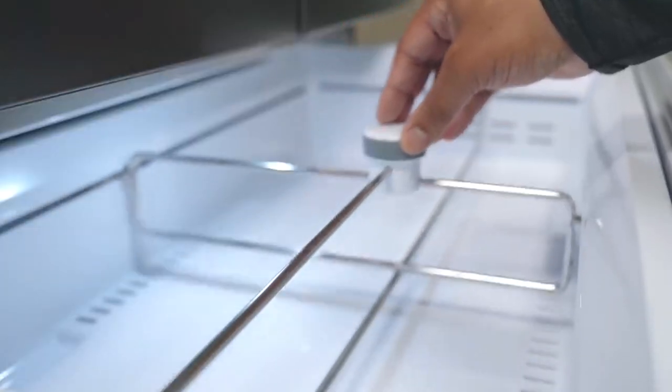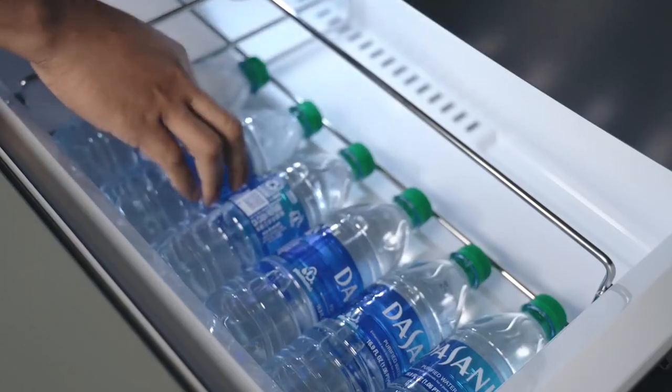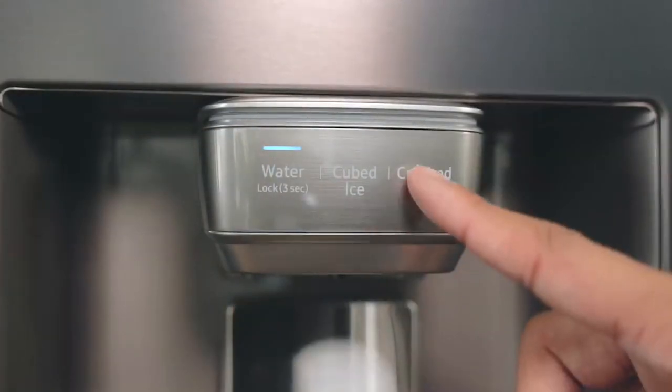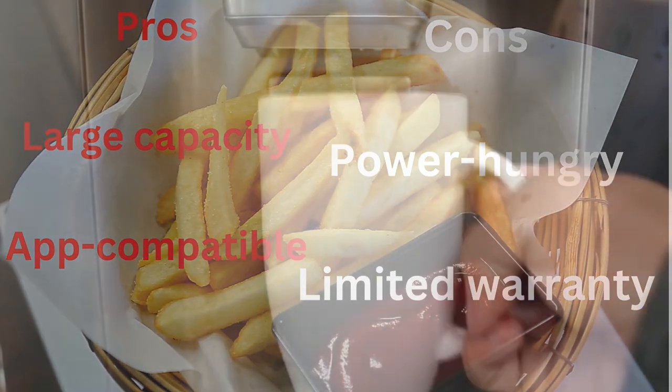Specs — Size: 70 x 35.75 x 70 inches. Freezer capacity: 8.3 cubic feet. Refrigerator capacity: 15.6 cubic feet. Energy consumption: 755 kWh. Pros: large capacity, app compatible. Cons: power hungry, limited warranty.